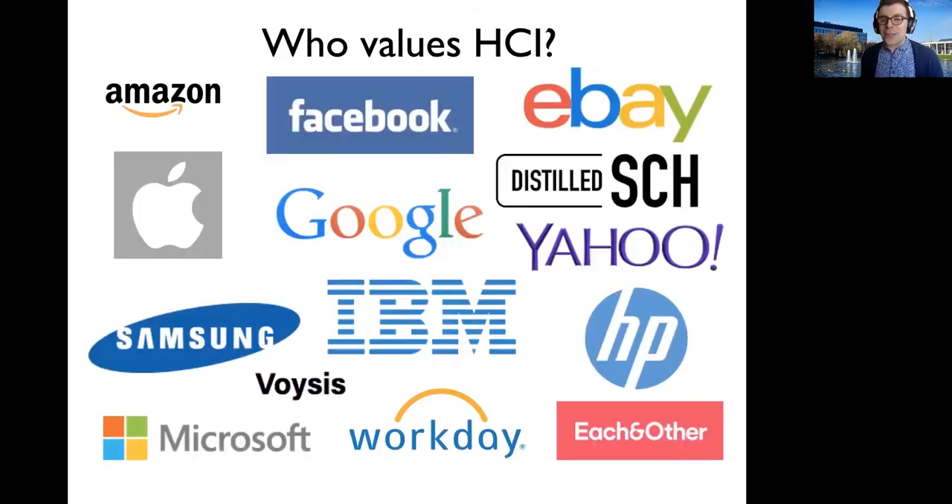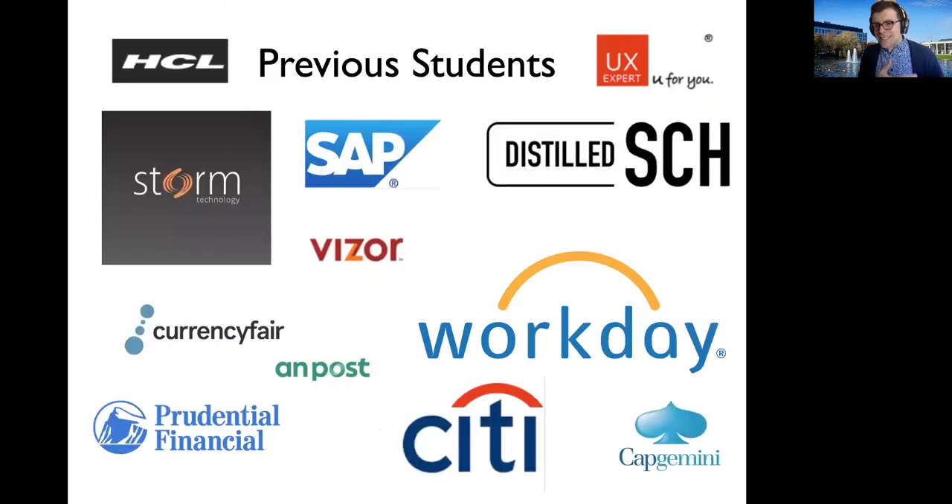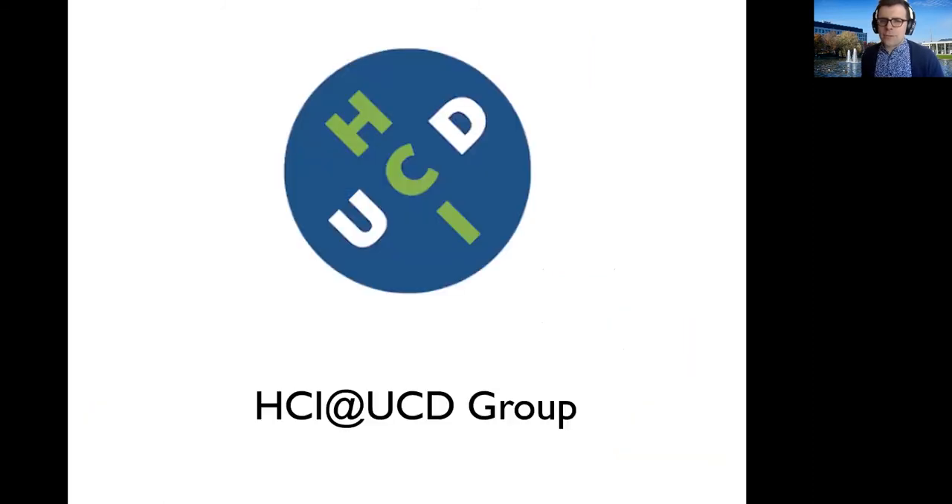Who values all of these skills and who values HCI? It's a who's who of big tech companies as well as small to medium-sized enterprises — companies like Facebook, Apple, Microsoft, and Google are all really focused on understanding the user and they all have labs of people trying to make their products better. Some of our previous students have gone into user experience jobs at Workday, Citigroup, Storm Technology, and Ampost locally, and these employers have told us that knowledge about the user is really important for their staff.